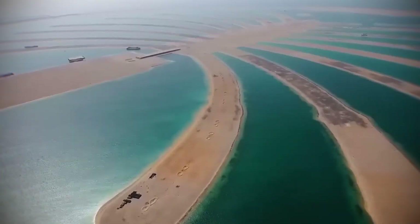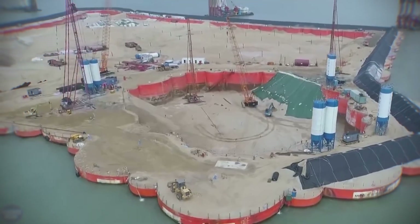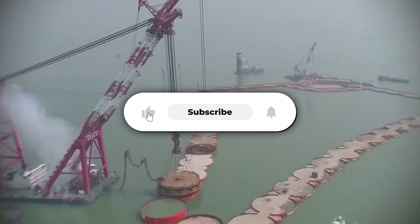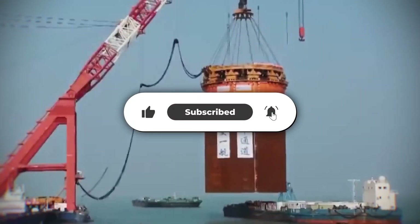Which of these engineering feats impressed you the most? Let me know in the comments below! If you enjoyed this deep dive into extreme construction, hit that like button and subscribe for more amazing engineering stories.